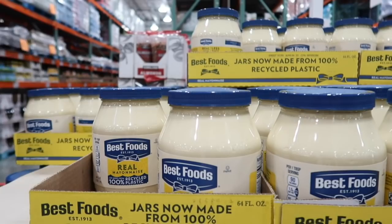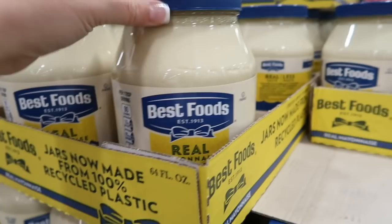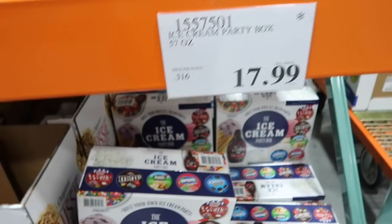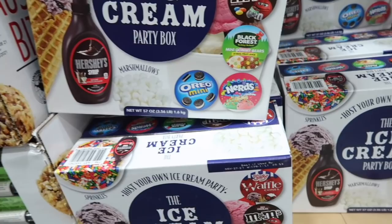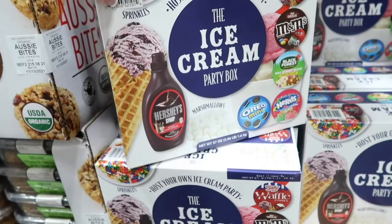Best Foods mayonnaise is on sale for $4.99 — 64 ounces, normally $6.99, saving $2. That's a really good deal. And look at this — an ice cream party box for $17.99. Host your own ice cream party! It comes with sprinkles, marshmallows, waffle cones, M&Ms, gummy bears, Nerds, mini Oreos, and chocolate syrup. Now you just need to get your ice cream and you're ready to party.